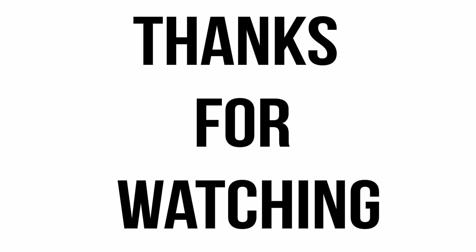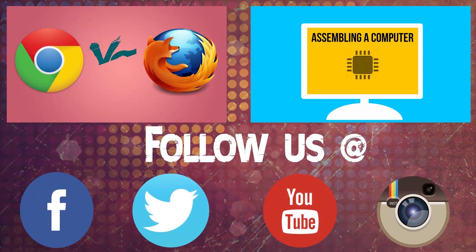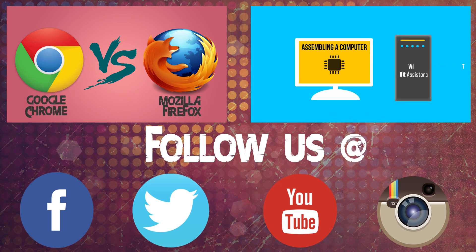If you have any feedback to share, just type it in the comment section. Be polite — I will delete rude comments. If you want to stay connected with our channel, stay subscribed, or if you haven't yet, just subscribe. I will meet you guys in the next one. Until then, bye from ATSistas. Bye.